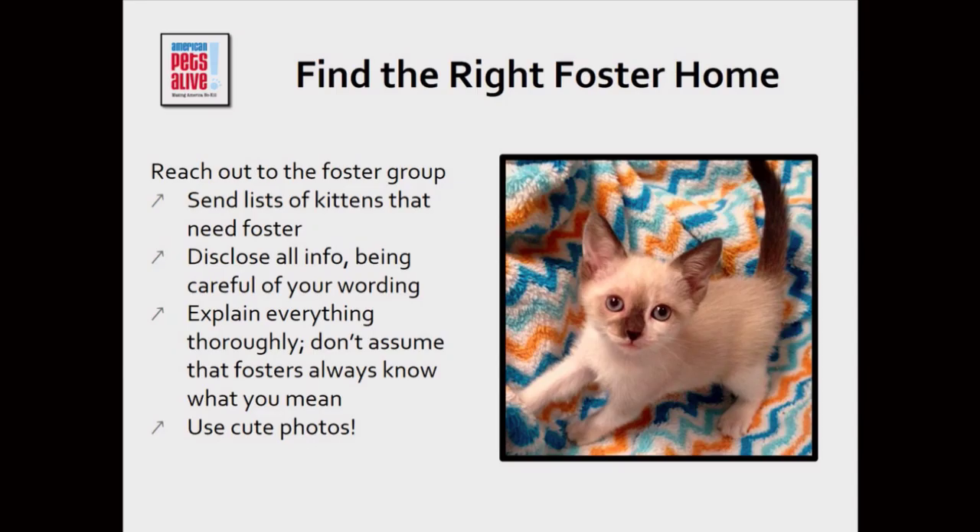Finding the right foster home is important — not every foster home is a perfect fit for every kitten. When I get a litter in, I send out an email to the foster group unless it's a very particular litter with particular needs. It's rarely just one litter at a time — it's usually a whole list of kittens with their various needs. Many will have things like URIs, diarrhea, or ringworm, and the fosters have to know that ahead of time. Mostly they'll be capable of handling it, but they'll be mad if they find out only after they get home.